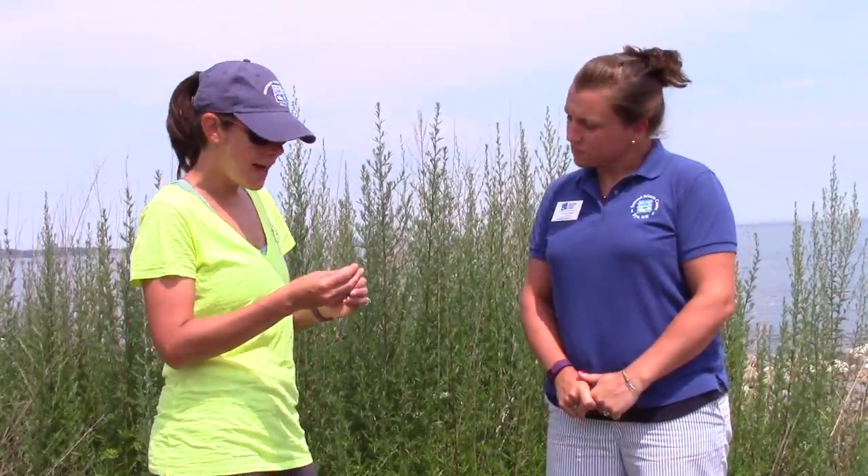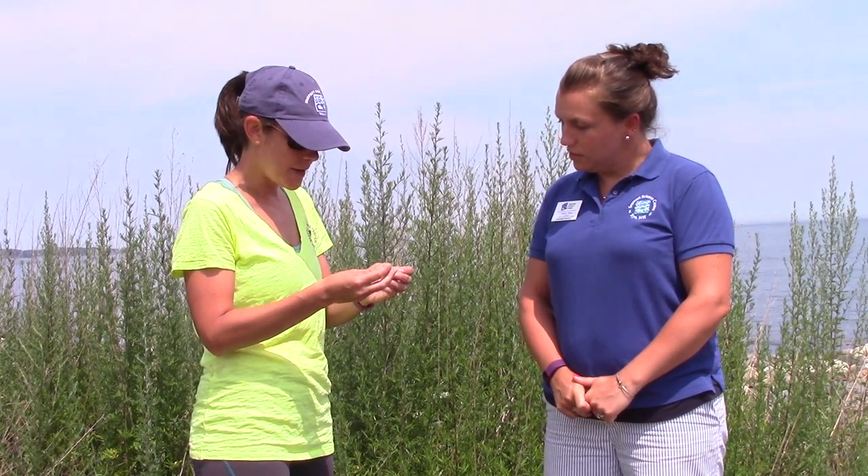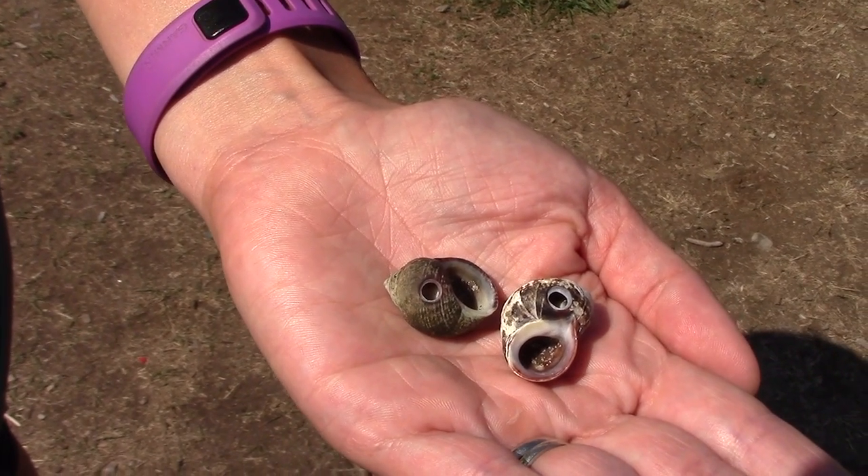Hey Ashley, when I was out running today I found these periwinkle shells and they had perfectly round holes in them. Do you know what would do that to a periwinkle shell?